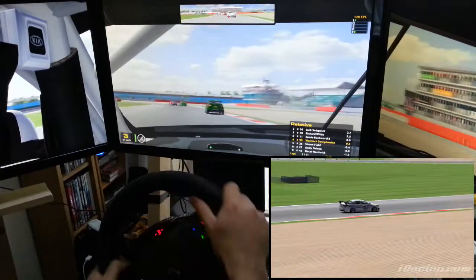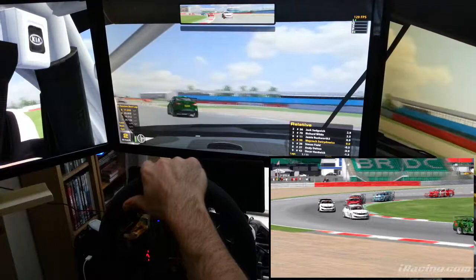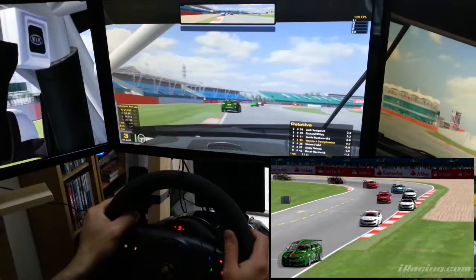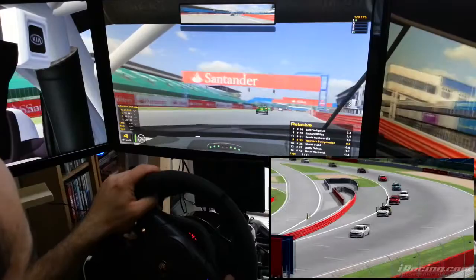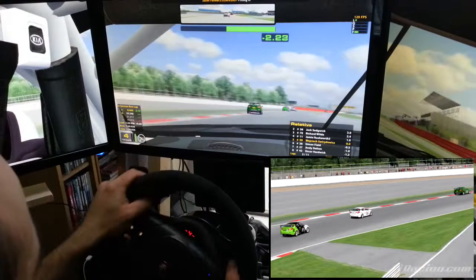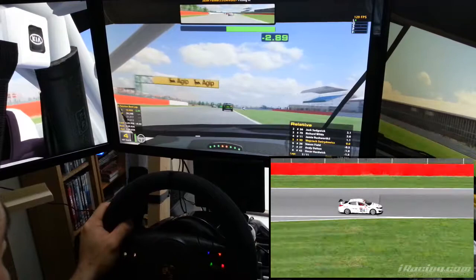Up front we have Corey Pickens — he was on pole position. And again, same as at Brand Hatch, he's already putting a gap. He's got amazing pace and up front it's going to be really hard to touch him, especially in this one. Jack Sedgwick and Richard White are 2nd and 3rd respectively, and then in 4th Jamie Rashford.